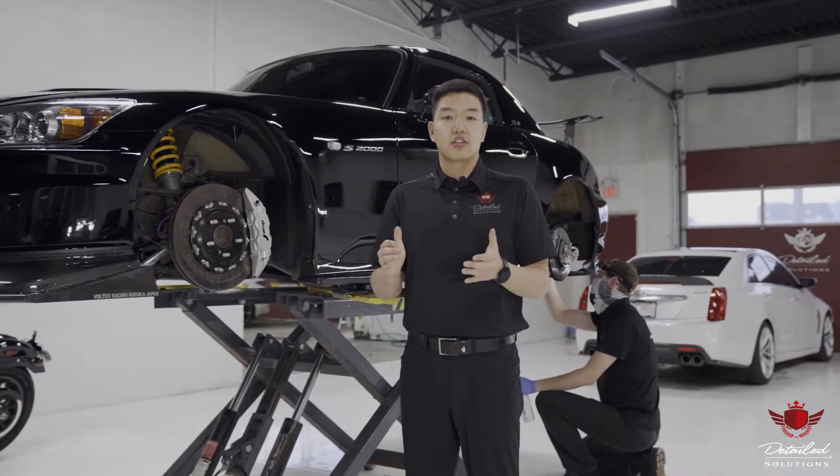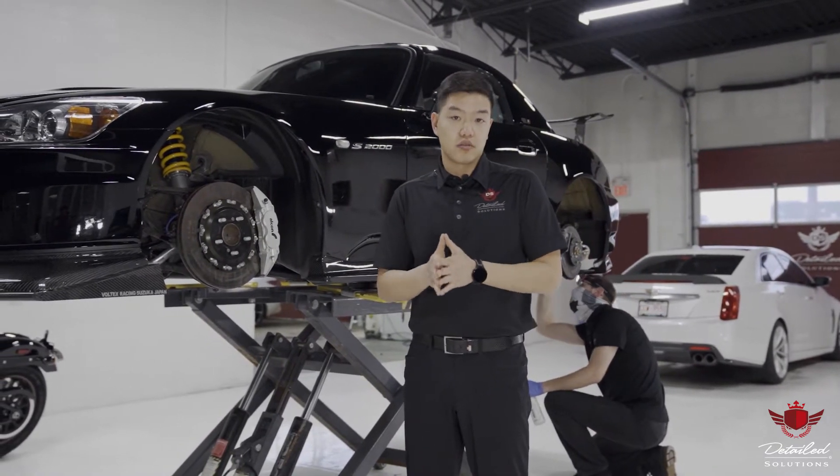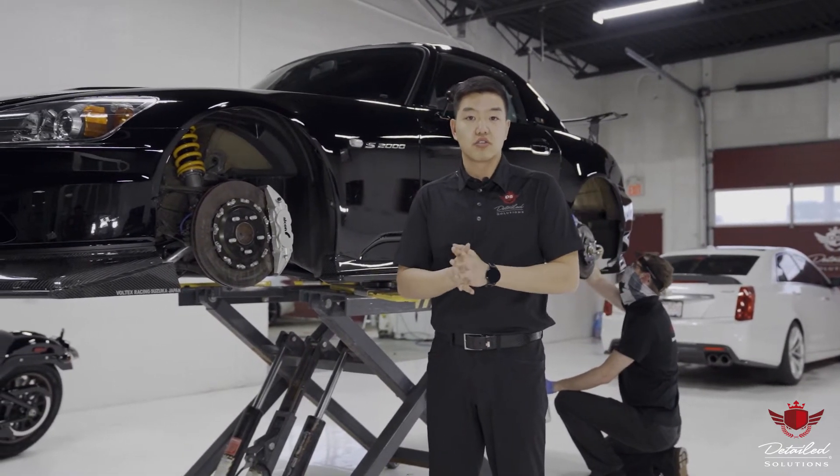I'm here today to talk to you about one of our most popular services that we offer, which is our Nano Solutions Ceramic Coating.